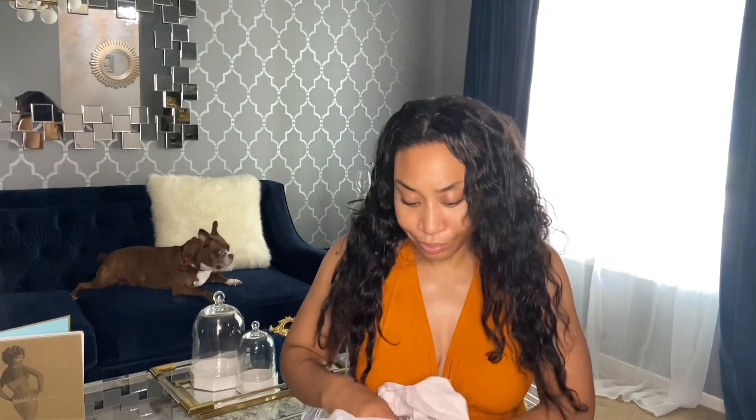In my family room I'm going to have it like black and white, so I'm going to add that vase somewhere in there. I also got a candle — just a nice candlewick candle.